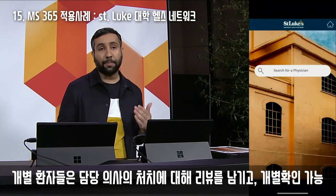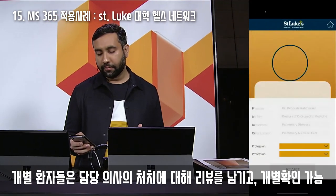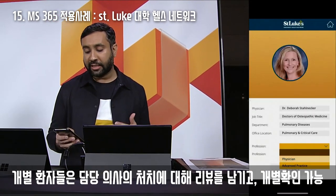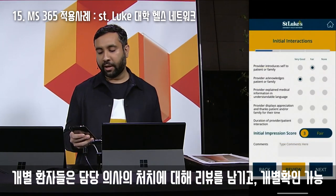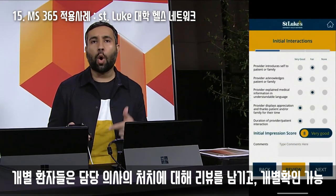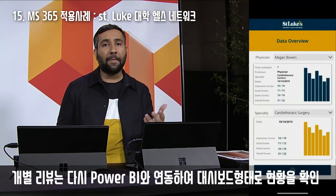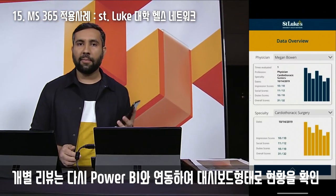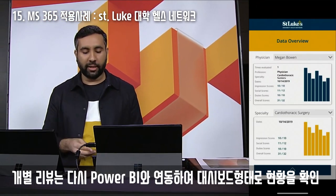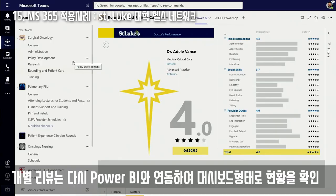St. Luke's developed their own patient experience app that gathers and provides feedback to doctors during their rounds. Right from their phones, clinicians can select the doctor they're shadowing, score the patient and provider interactions, input qualitative feedback around topics like provider duties, and get an individual summary and overall score. Data from all assessments flows into a Power BI dashboard using Power Automate to improve quality across the entire network of hospitals.